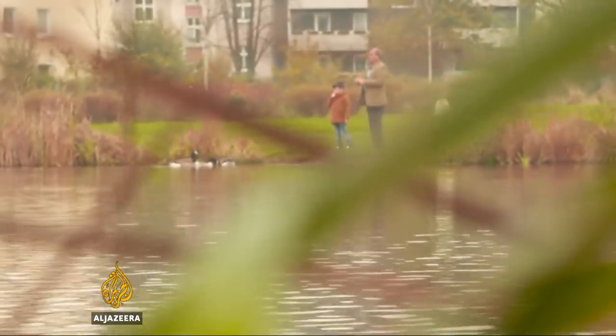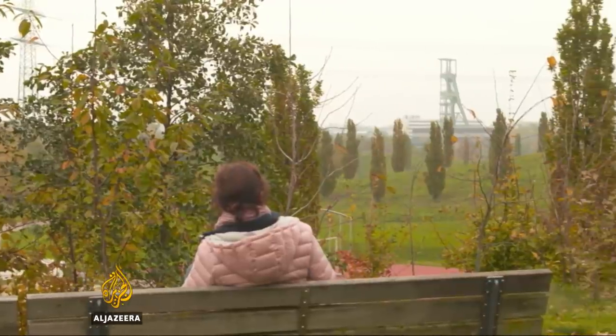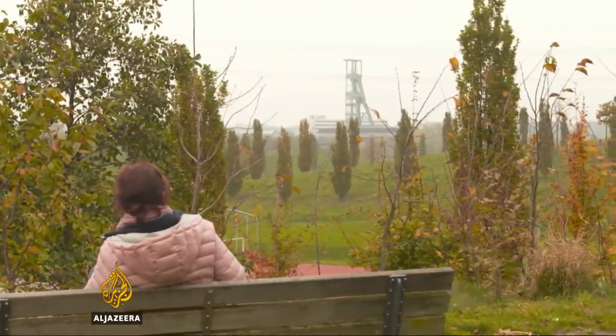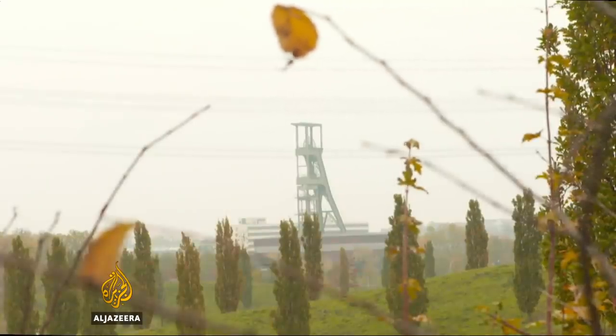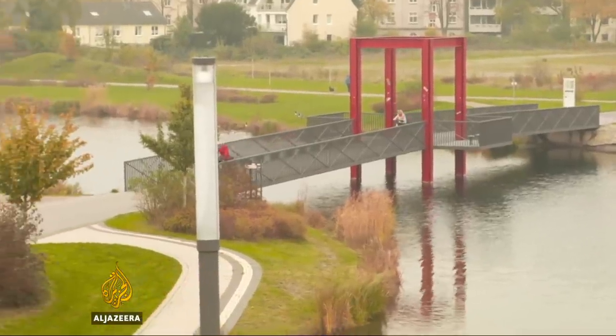Across Essen, green space now blankets much of the city's industrial past, with here and there a looming reminder. This fight back against environmental degradation has led to the EU naming the city as a European Green Capital for 2017. "We are a model for change — how to create something when a complete branch of industry breaks away. We are interesting for Europe and the rest of the world, how out of a crisis there evolved a chance, and we are now entering a green decade."